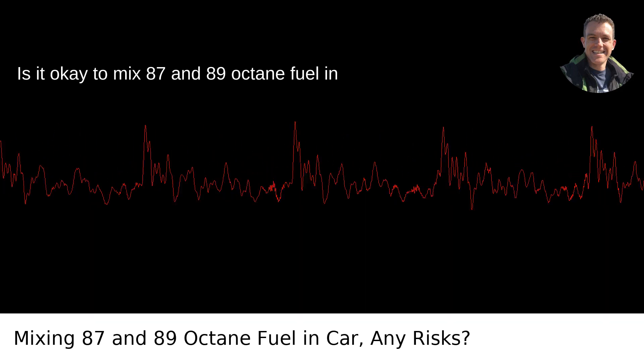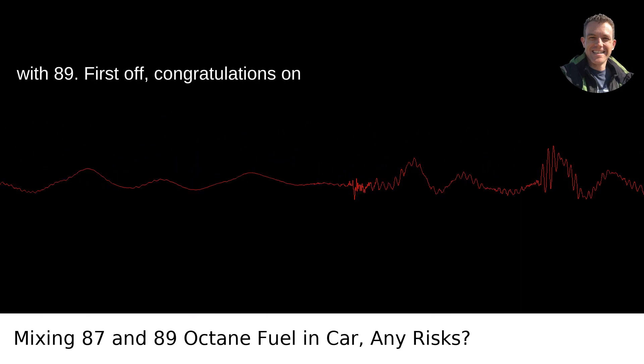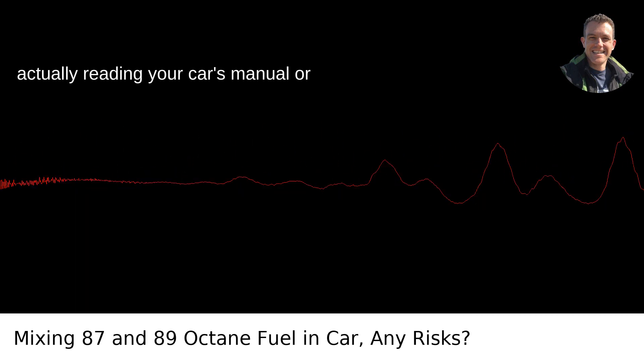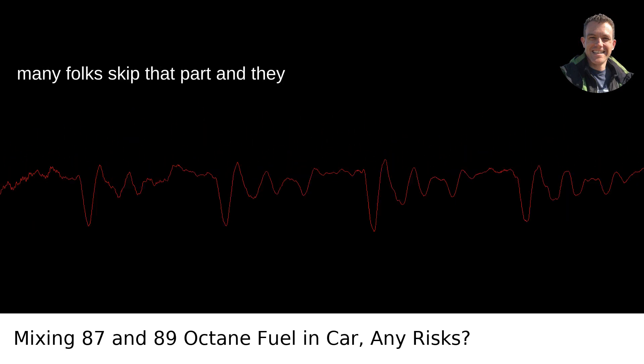Is it okay to mix 87 and 89 octane fuel in your car? You realized your car takes 87, but you've already filled it partially with 89. First off, congratulations on actually reading your car's manual or looking into its fuel requirements. So many folks skip that part, and they shouldn't.